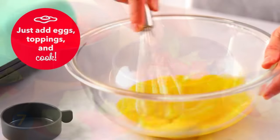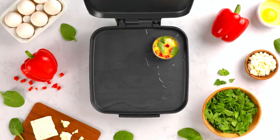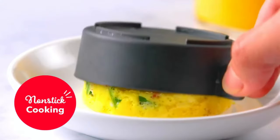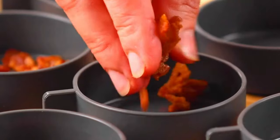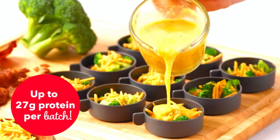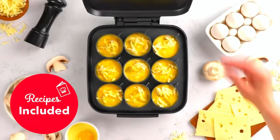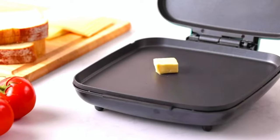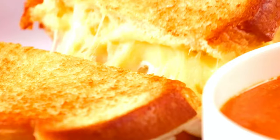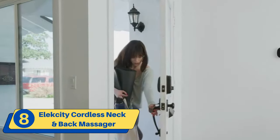The Dash Sous Vide Style Family Size Egg Bite Maker is designed with your needs in mind. It is compact, easy to use, and can be stored in the smallest of kitchens. With the large nine-serving size, you can make nine egg bites at once — perfect for feeding the whole family. This egg bite maker uses sous vide cooking to ensure that your food is cooked evenly and consistently, retaining its nutrients, flavor, and texture.